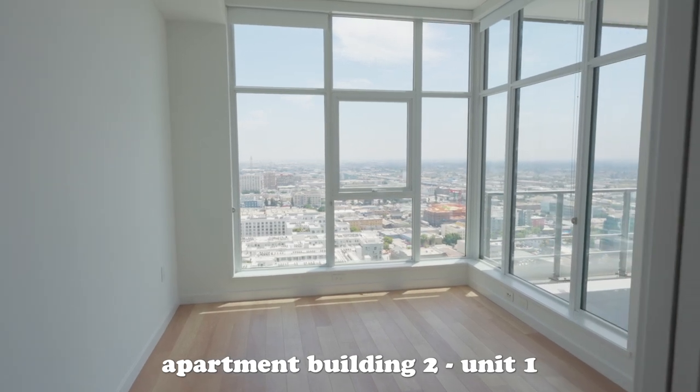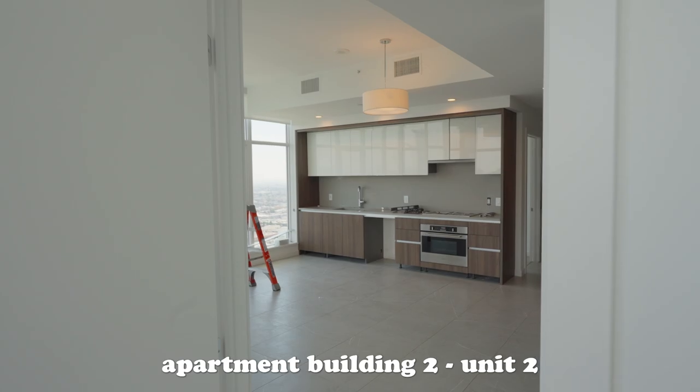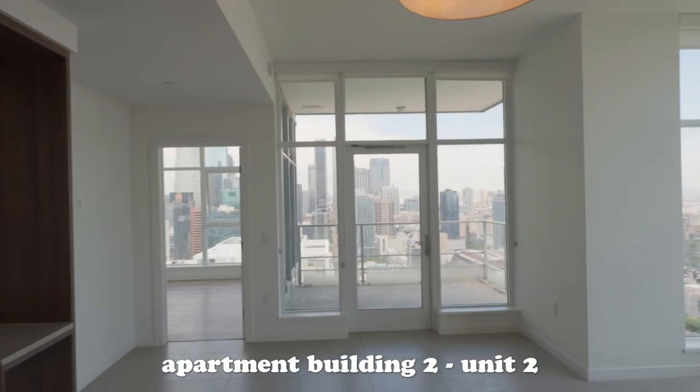Another thing I liked about the second building was that the primary bedrooms had two walls of windows. I definitely preferred that — it gives it a unique look and just isn't something we saw in the other building. The balconies in the second apartment building were also a lot wider, more deep. What did you think of the second unit? I preferred the lighter finishes over the darker finishes, and it didn't have an island.